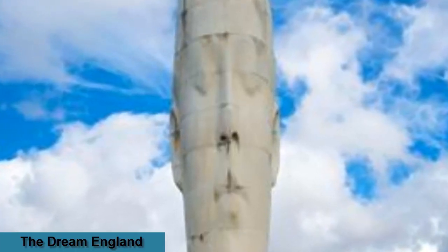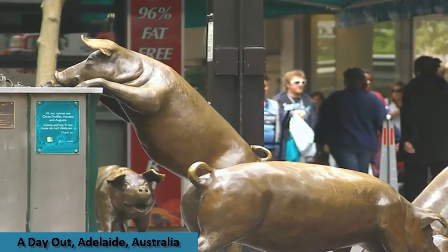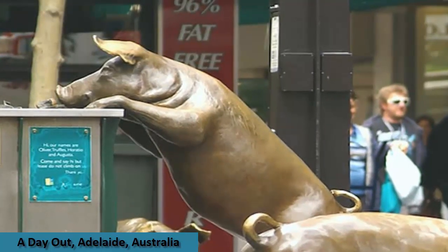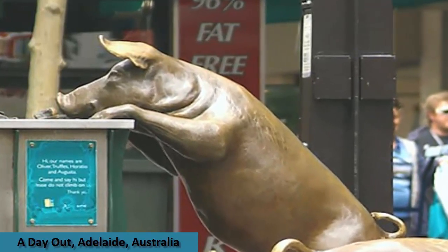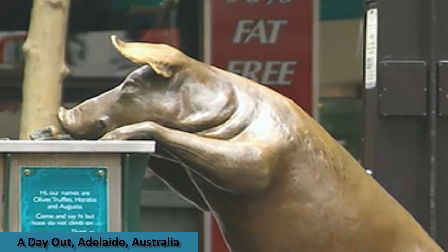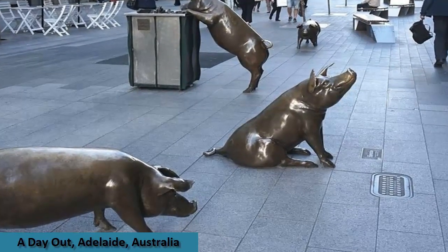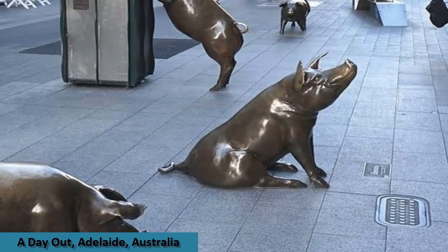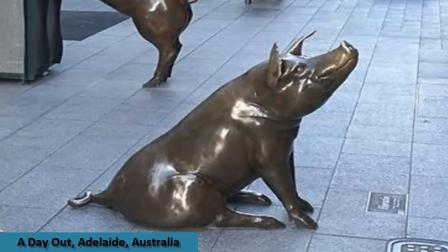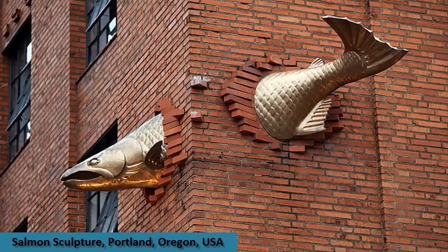Rundle Mall may surprise visitors to see four pigs hogging the pedestrian walkway, but Marguerite Derricourt's sculpture 'A Day Out' has provided merriment since it was installed in 1999 after winning a national competition sponsored by the Adelaide City Council. Horatio, Truffles, Augusta, and Oliver took their place in the middle of the city's main shopping district. One pig has his snout in a rubbish bin capped with a crumpled milk carton, orange peel, a half-eaten banana, apple core, and a leftover sandwich; another happily sits with its very large bottom spread on the pavement; while a third comes running to join the fun. They all show wear from the loving hugs and pats of children and passers-by.